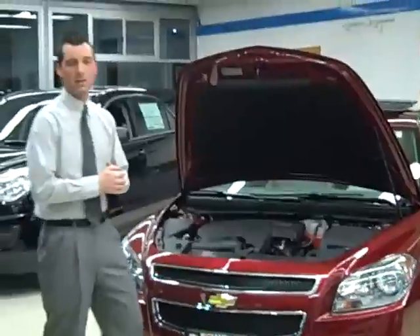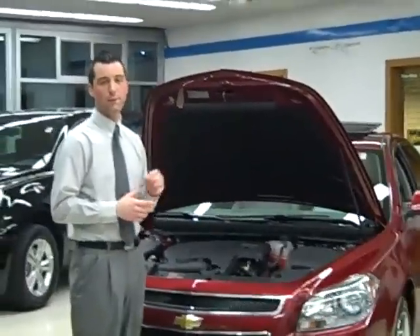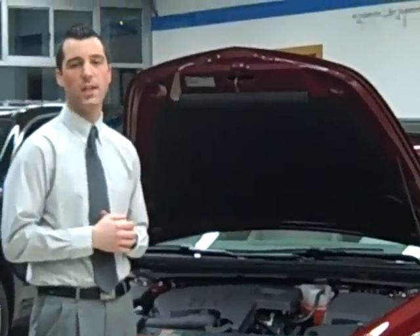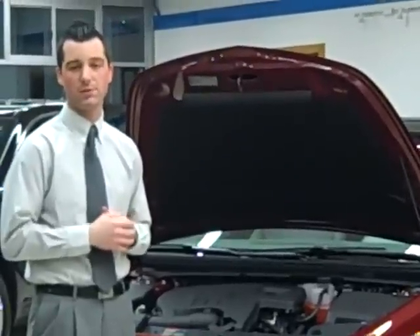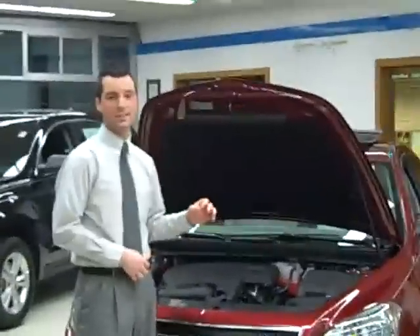Taking a look under the hood of the Malibu, you'll notice this vehicle is equipped with a 2.4-liter 4-cylinder EcoTech engine. This produces 169 horsepower and 161 foot-pounds of torque. Accompanied with the engine is a standard 6-speed transmission.